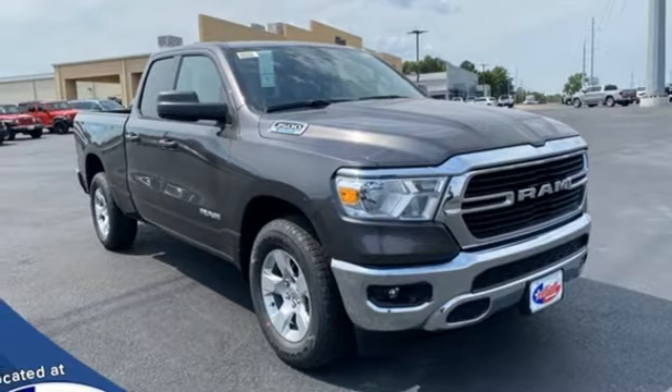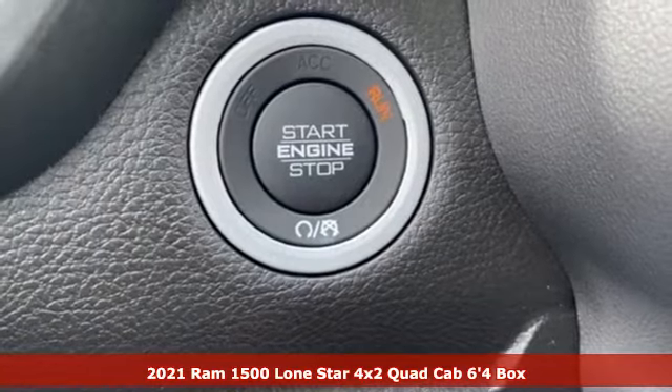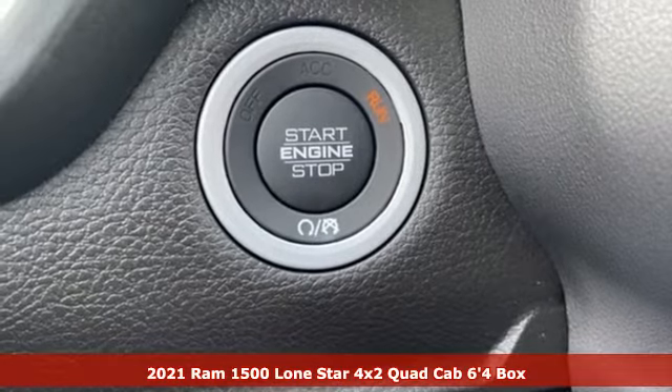It's a new 2021 Ram 1500. Ram works hard, plays harder. And it comes with all the amenities you need.